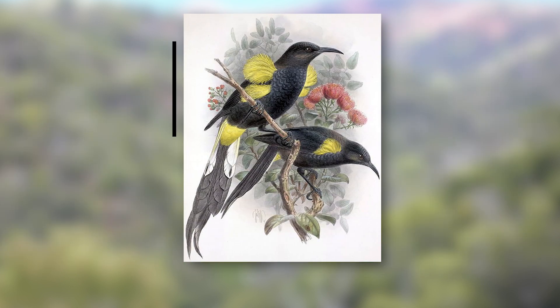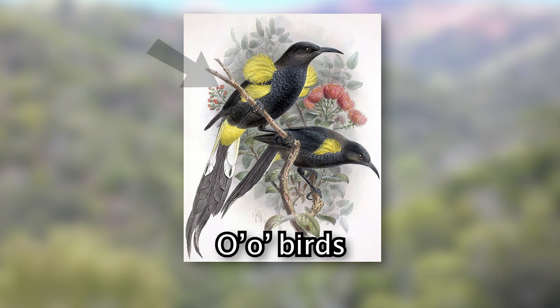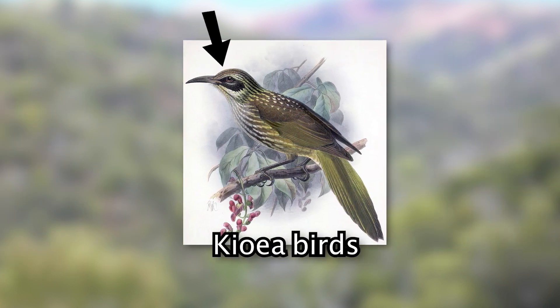The overall length of the honey eaters ranged from 20 to 33 cm. The Moho birds had black and yellow colors, while the Chaetoptila birds had broad black stripes on their faces and bristle-like patterns on their heads and chests.